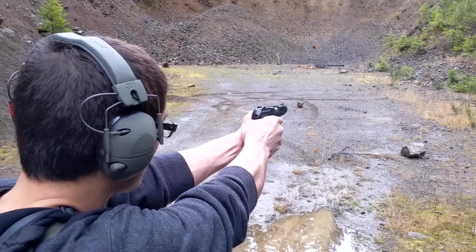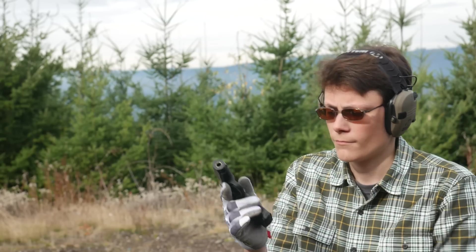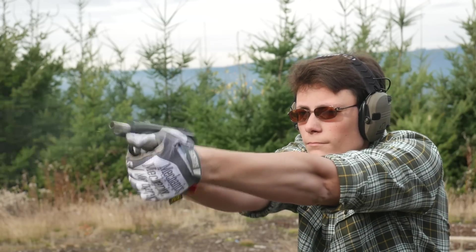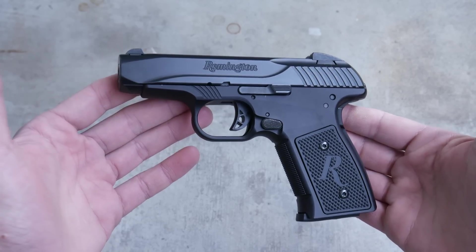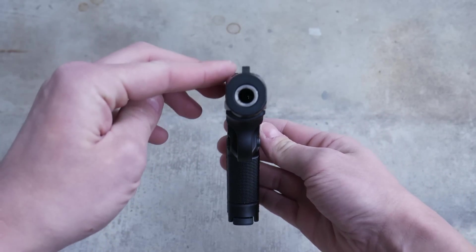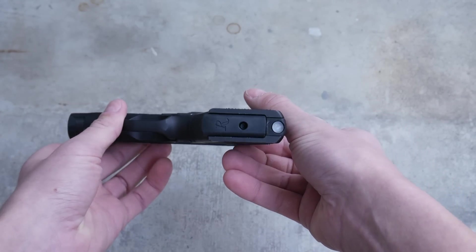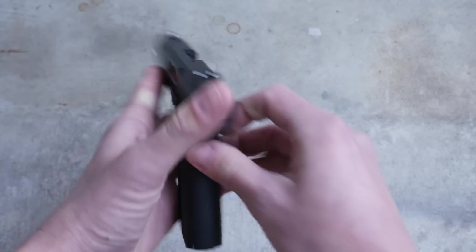The R51 came out during the renaissance of single-stack 9mm carry pistols — that brief half-decade where we were all chasing slimline micro handguns before the Sig P365 came out and reminded everybody capacity is king. Whatever — I still carry a Glock 19. Viewed in profile the R51 doesn't seem all that small; it's just barely shorter than a Glock 19 and the same height, all for a standard magazine capacity of seven rounds — less than half that of a Glock 19 — with a half-inch less barrel length. But the width, the all-important trump card of carrying a pistol at the four o'clock position, is almost exactly one inch.